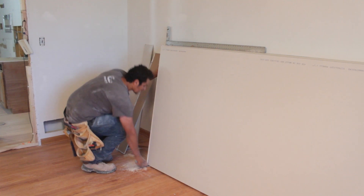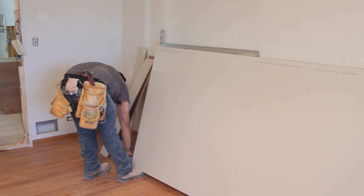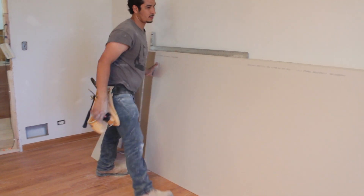Larry and Pat first contacted us at KLM. They were considering purchasing this existing home. They asked us to come out and evaluate the home prior to them making an offer.